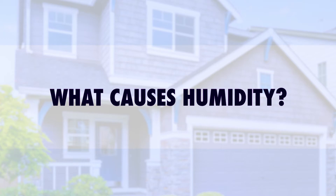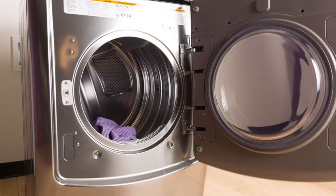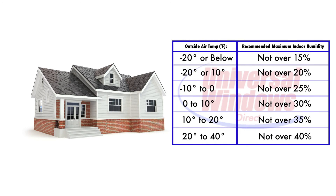Let's start with what are some household sources of humidity? Long hot showers, cooking, humidifiers, and dryers are a few everyday causes for high humidity in your home. Universal Windows Direct suggests humidity levels be between 15 and 40% in your home.